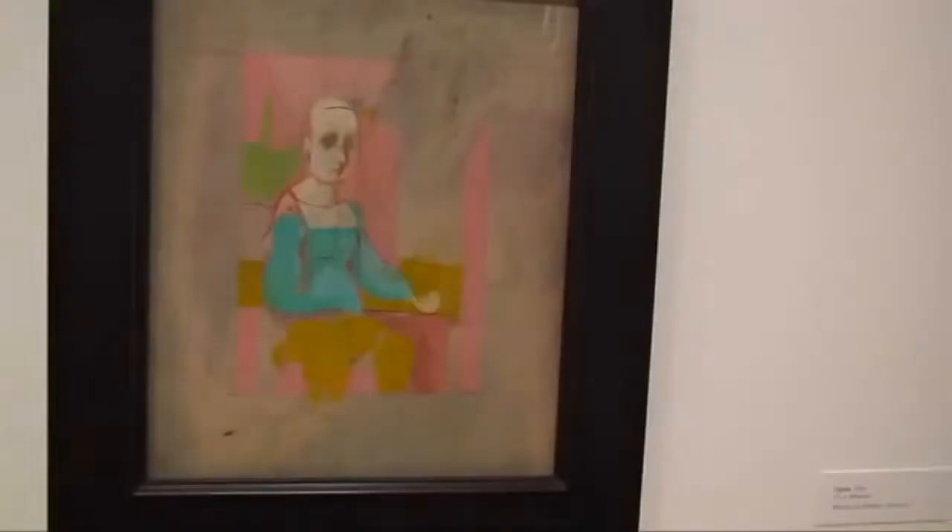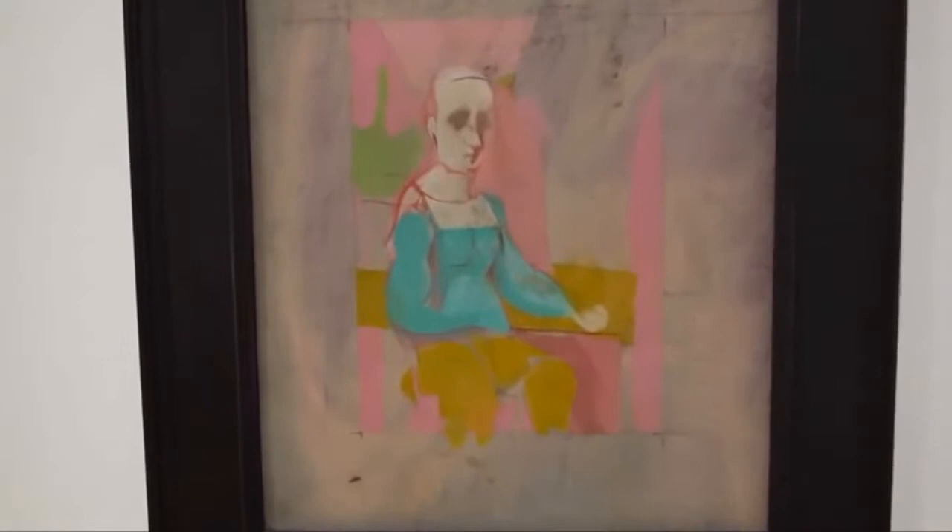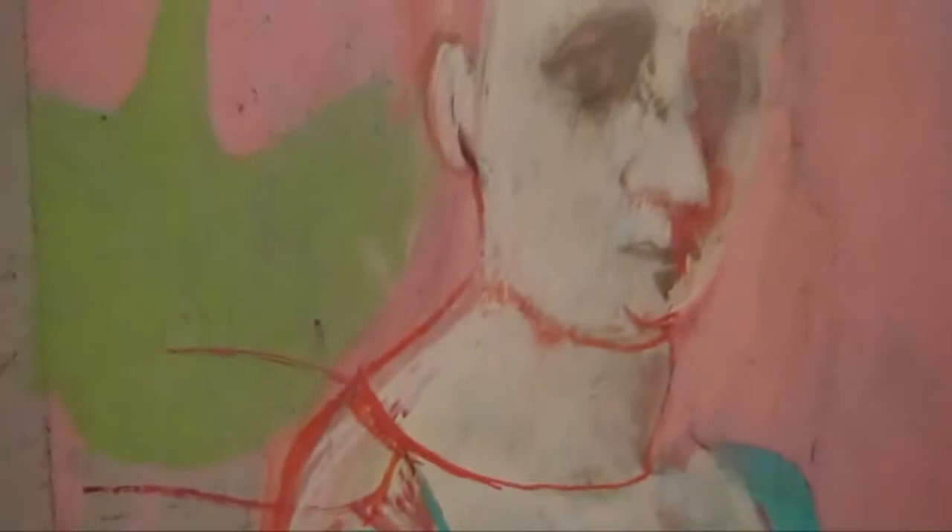I've never seen this one before. This is nice — it's a figure, oil on Masonite. Those red lines are nice and I like the way that he's kind of cropped the image and left this ragged underpainting in the back.